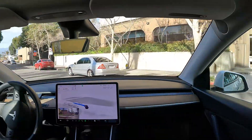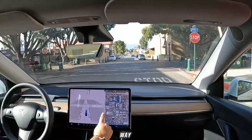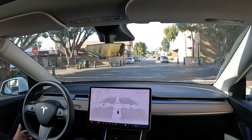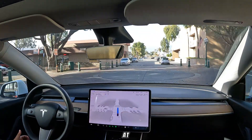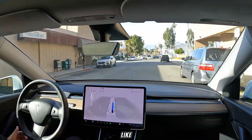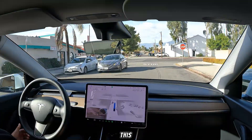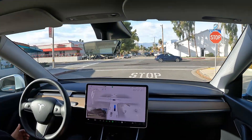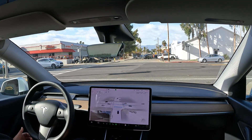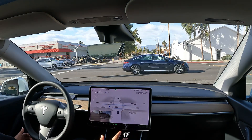It looks like we're going this way and we're going to make a left turn at the next stop sign. It looks like the traffic crossing does not stop, so this is going to be an interesting one. This is a really good intersection to test it out.